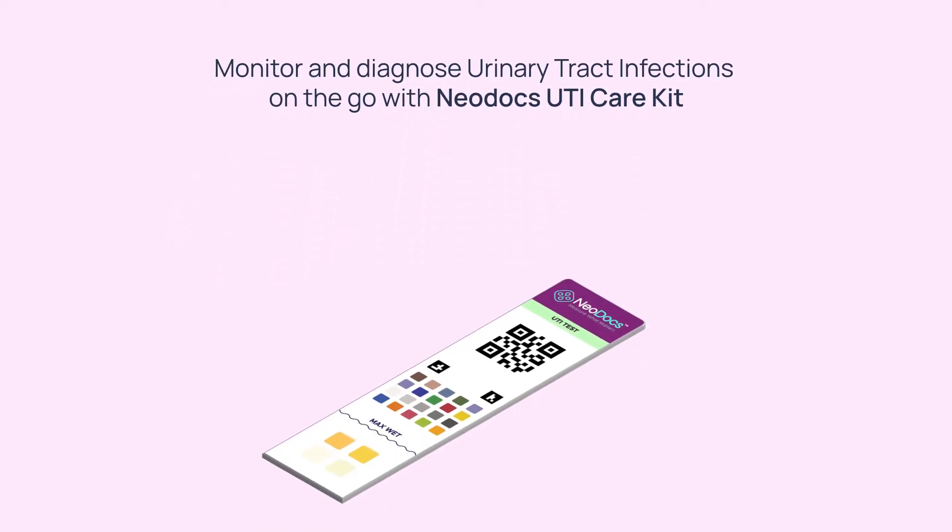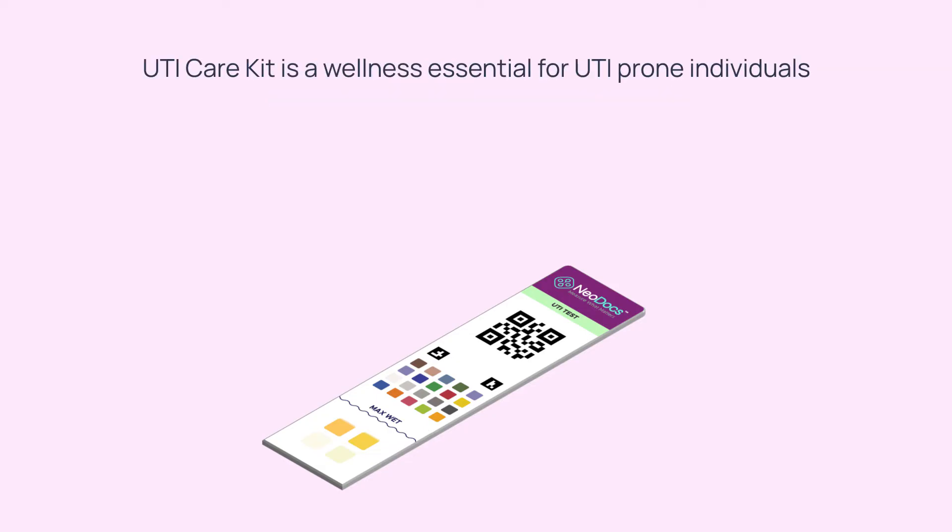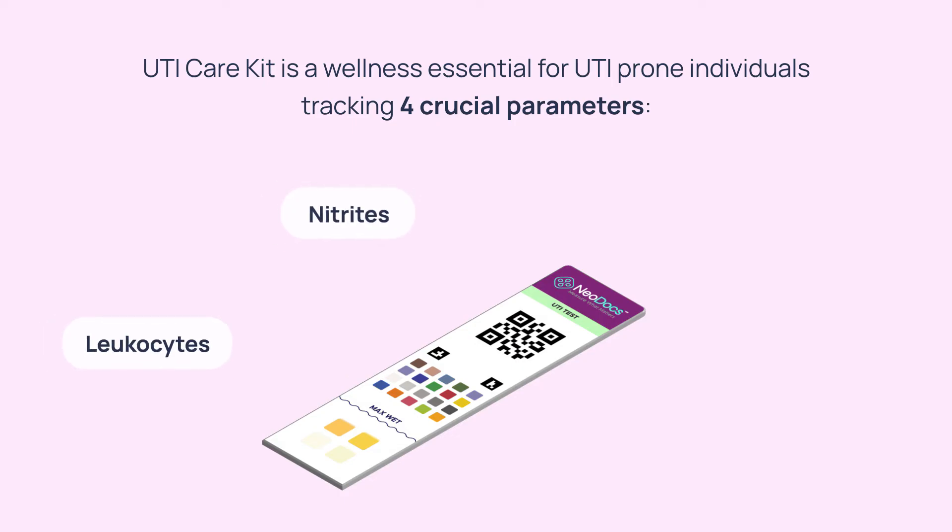The Neodocs UTI Care Kit is designed to diagnose and monitor urinary tract infections. For individuals prone to UTIs, it provides a durable and cost-effective course of action, making it a wellness essential — tracking four crucial diagnostic parameters: leukocytes, nitrites, blood, and pH.